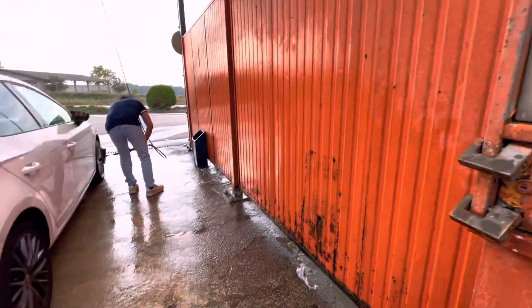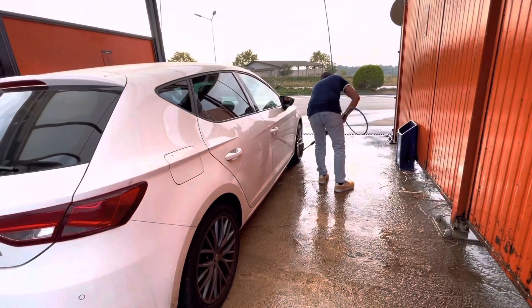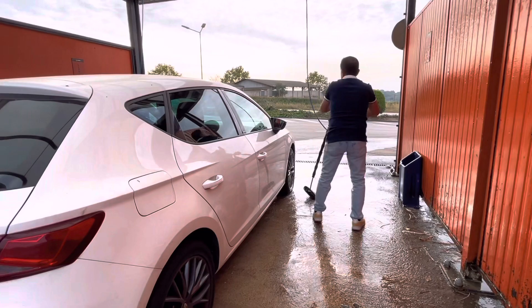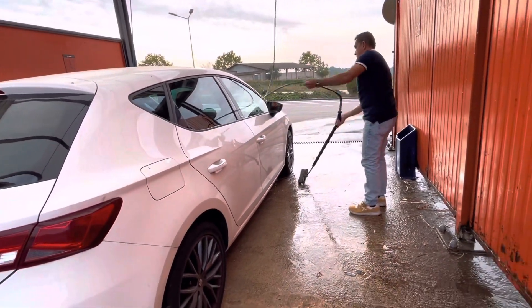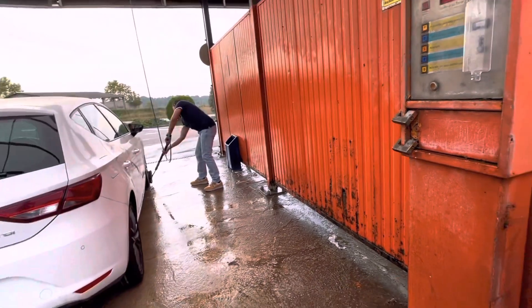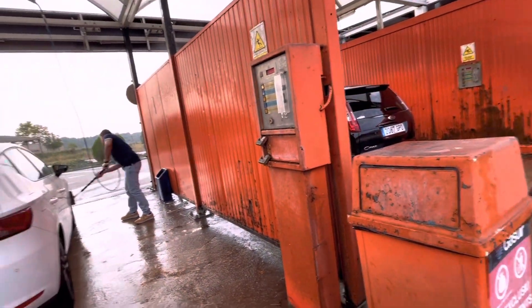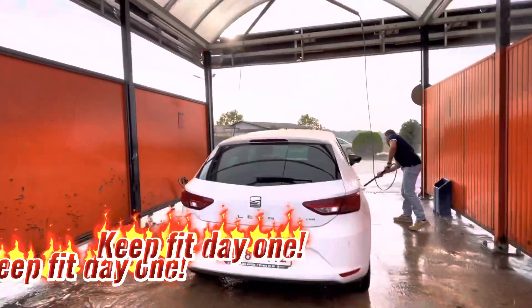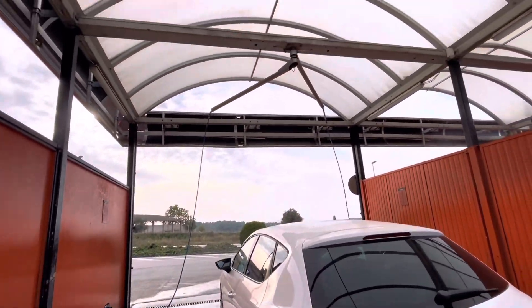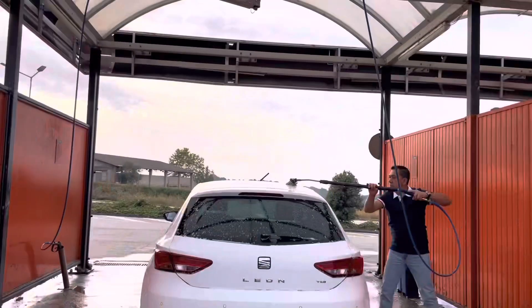The first thing is soapy water that you're going to brush — things like that. As you can see how he's doing, that's how it is. Because the car is white, we'd like it to be a little bit more clean just before we get off on the road.